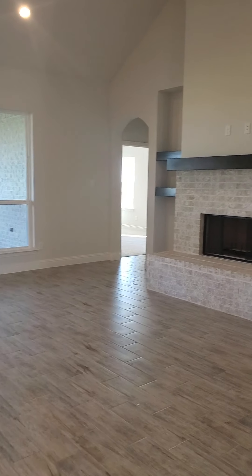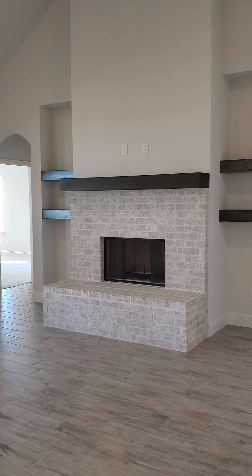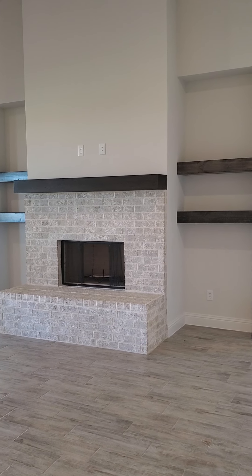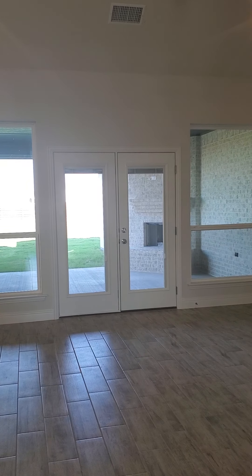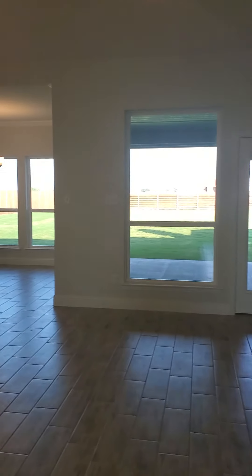Then you come into the living area, so there would be a fireplace here. We can also do lower cabinets underneath those floating shelves. You've got a really big patio with a fireplace and it is open to the kitchen area.